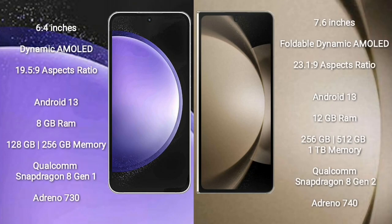Samsung Galaxy S23 FE comes with a 6.4-inch dynamic AMOLED display. Samsung Galaxy Z Fold 5 comes with a 7.6-inch foldable dynamic AMOLED display.